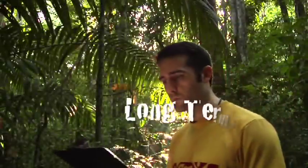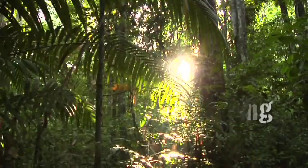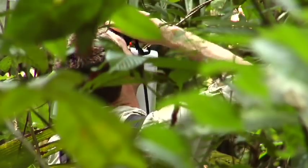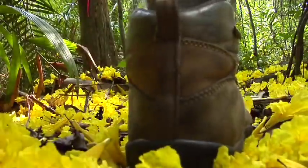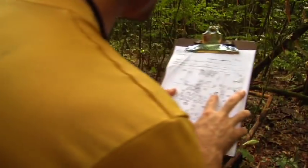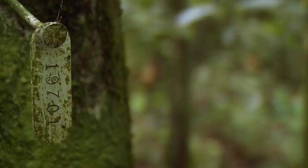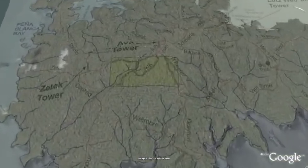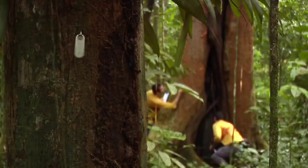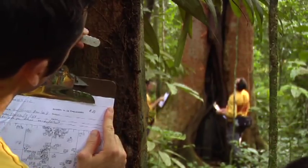One of the most valuable studies has been the long-term monitoring of the world's first large tropical forest plot. 35 years ago, researchers working with the Smithsonian realized that the only way to effectively understand tropical forest dynamics was to study them on a large scale for a long time. This led to a massive project in which scientists set up a 50-hectare plot — about 120 acres — in the middle of the island, in which every tree over one centimeter in diameter was measured, marked, and mapped, then re-censused every five years.